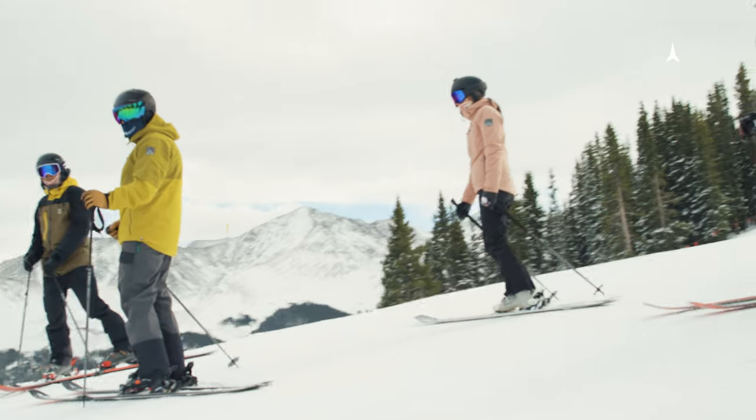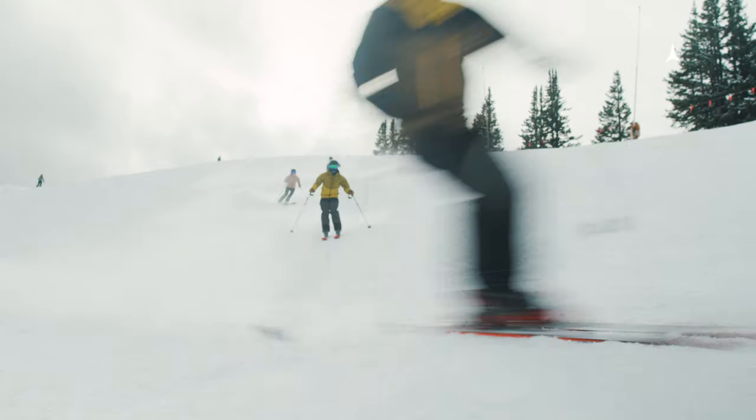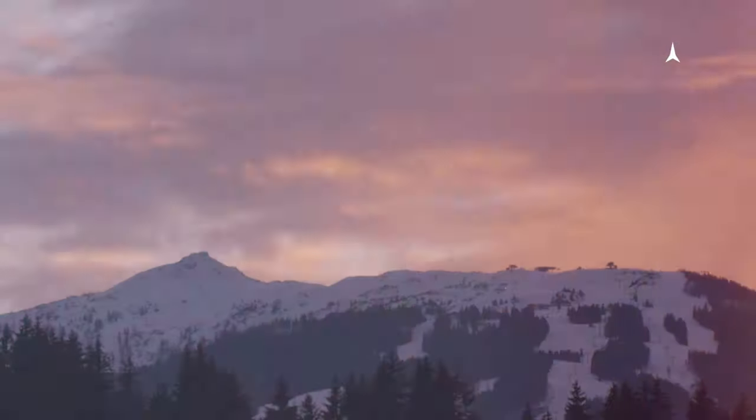I think it's all about skiing with your friends and having fun while cruising around the mountain. Here specifically in Colorado, we have the best of both worlds. We have hard snow, soft snow, light snow. Sometimes we'll get some heavy snow in the front range.